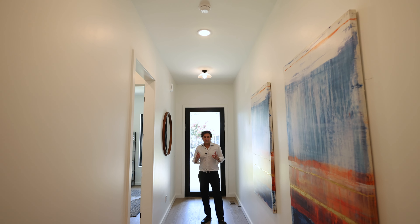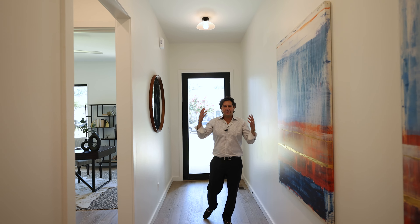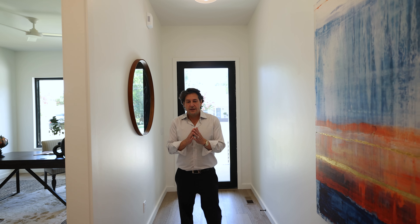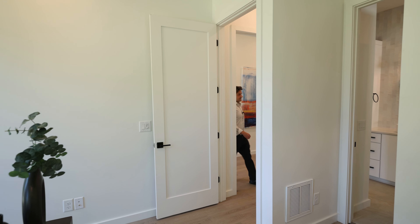As soon as you walk through the front door, some of the first things you'll notice are this wide open hallway — it's bright, there's a lot of light in here. I love that they have this full glass front door, it just lets in tons of light. Beautiful lighter color wood floors, just open and airy.